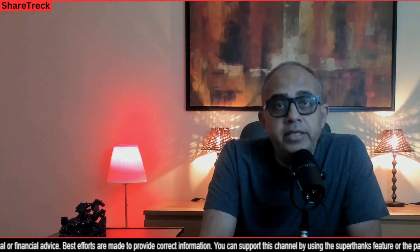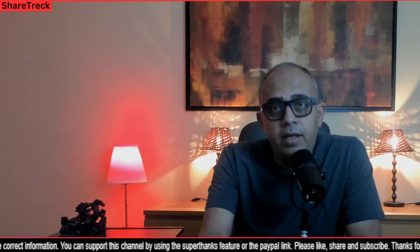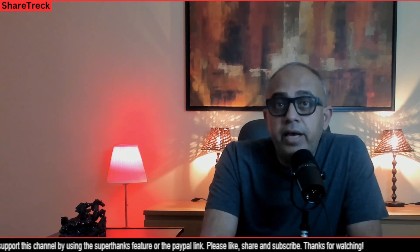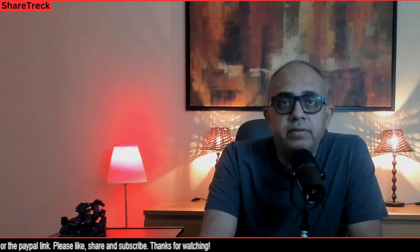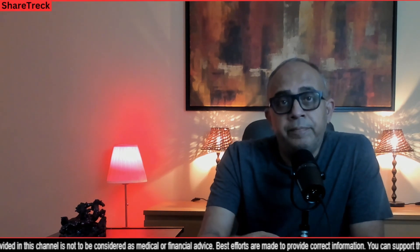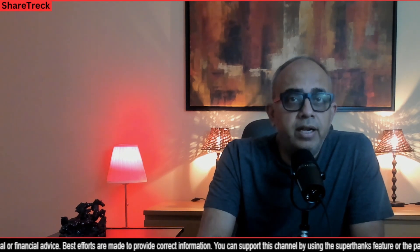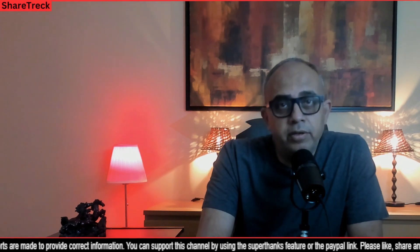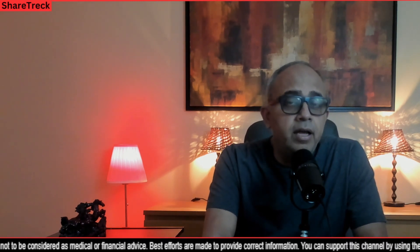VCTX211 is an investigational allogeneic gene-edited stem cell-derived product candidate for type 1 diabetes, which originated under the CRISPR Therapeutics and Viacite collaboration. In the third quarter of 2022, Vertex announced it had acquired Viacite, making Vertex, Viacite, and CRISPR a powerhouse in type 1 and type 2 diabetes. VCTX210 was developed by applying CRISPR Therapeutics' gene-editing technology to Viacite's proprietary stem cell capabilities to generate pancreatic cells designed to evade recognition by the immune system. Around early February 2022, CRISPR Therapeutics and Viacite dosed the first subject in the phase 1 clinical trial of VCTX210.